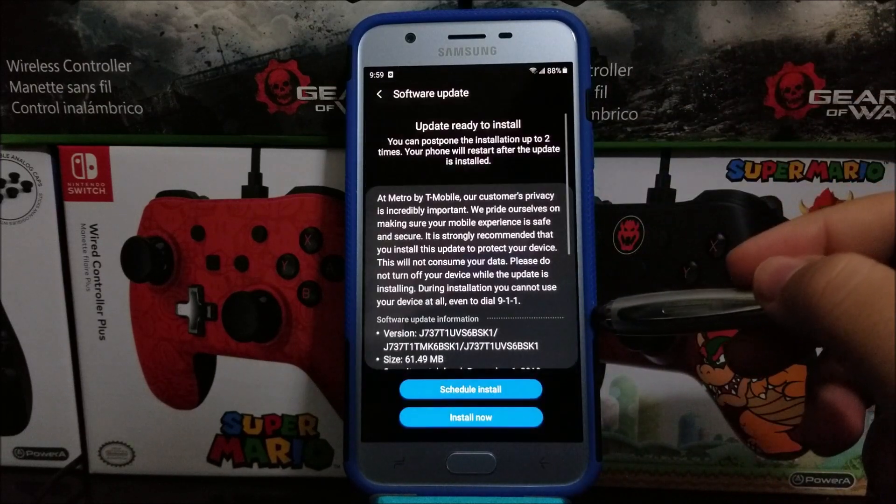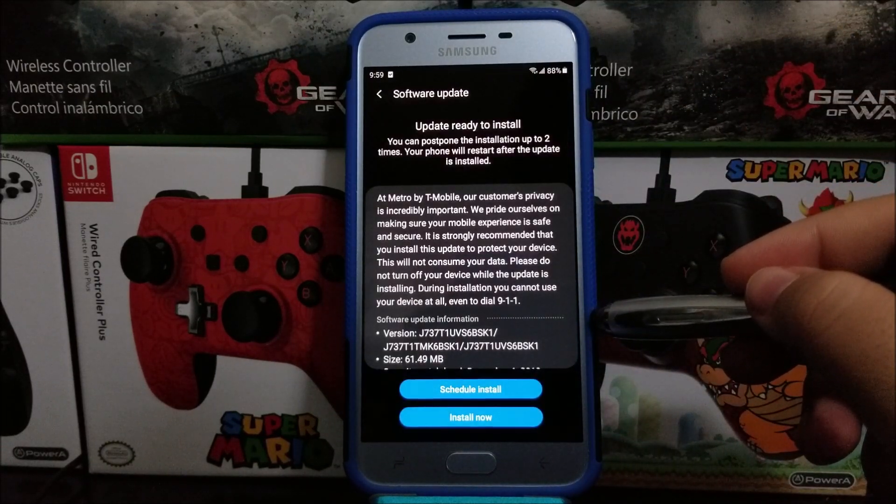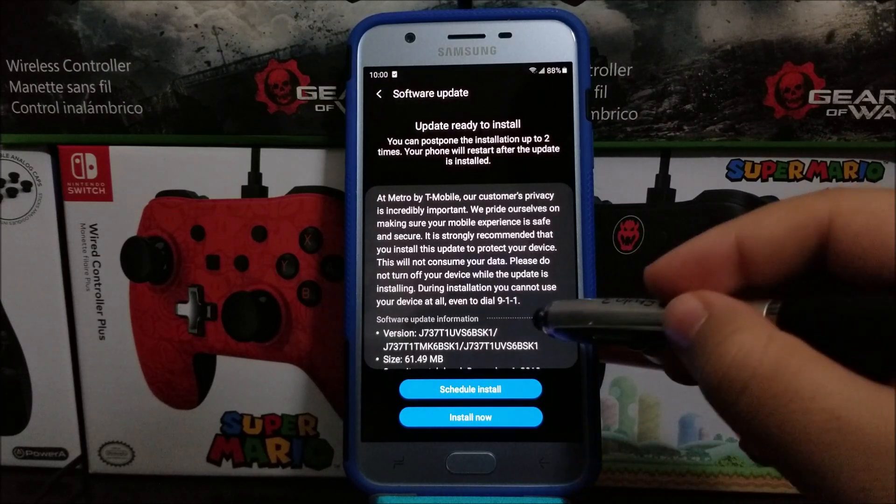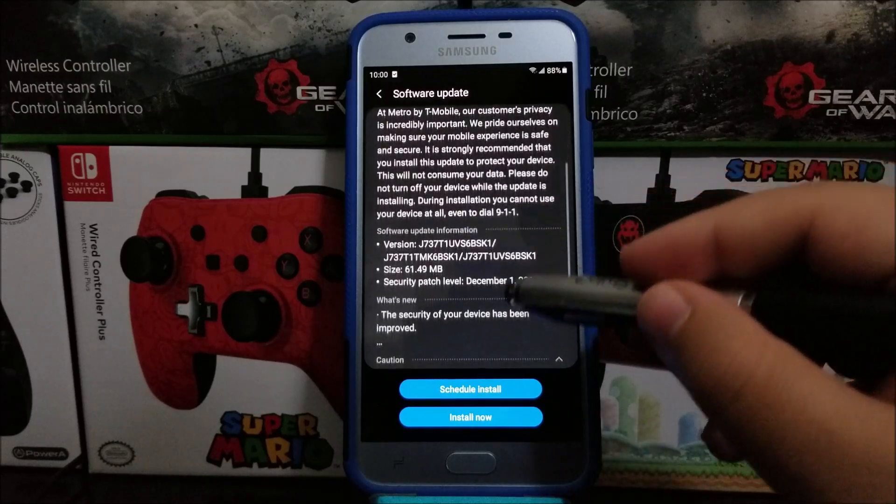Then you're going to check for update. You're going to be getting this window that says: at Metro by T-Mobile, our customers' privacy is equally important. We pride ourselves on making sure your mobile experience is safe and secure. It is strongly recommended that you install this update to protect your device. This will not consume your data. Please do not turn off your device while the update is installing. During installation you cannot use your device at all, even to dial 911.